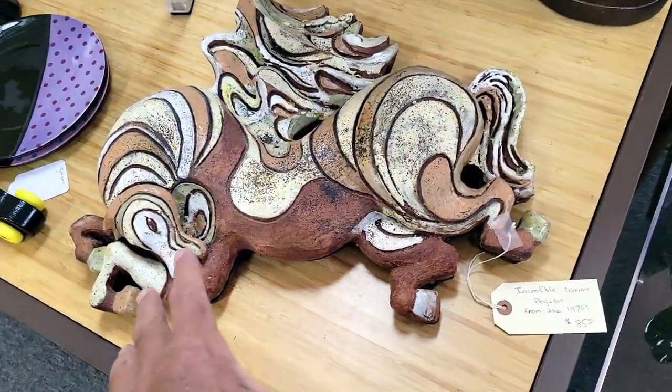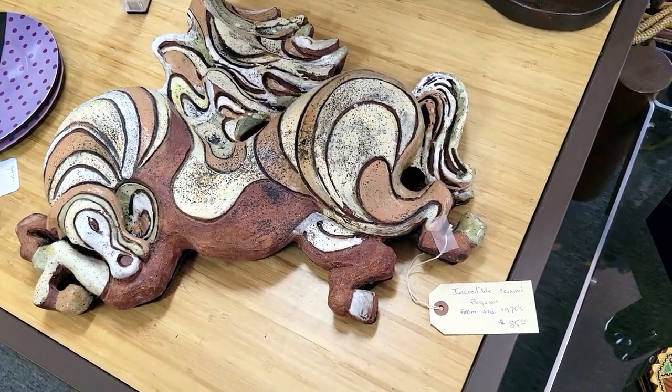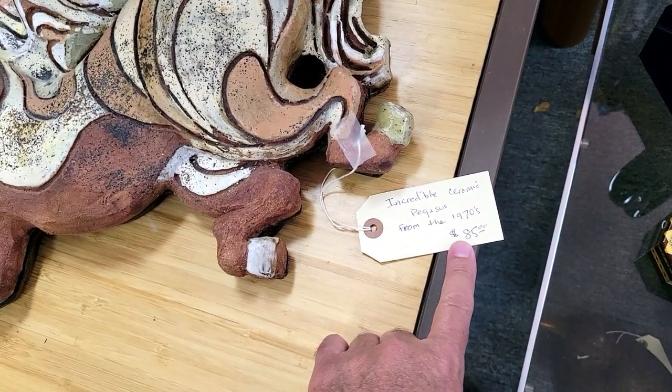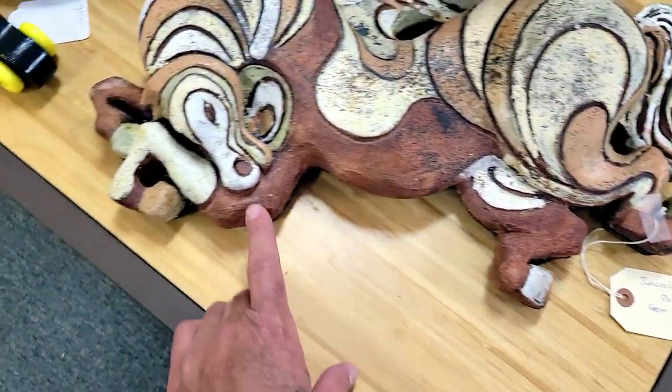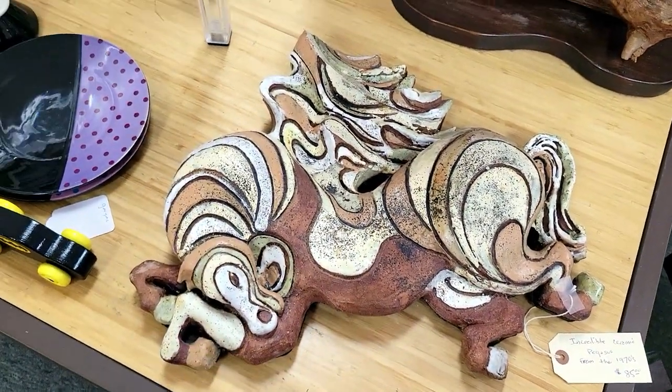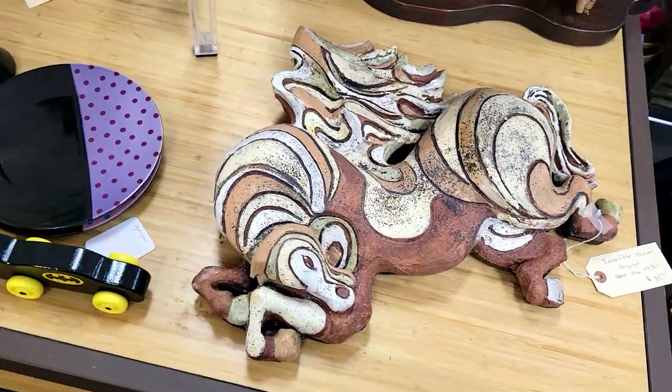Check out this stylized horse wall plaque — a wall hanging from the 1970s for $85. It's an incredible ceramic Pegasus — yes, there are the wings! I love it, absolutely stunning.